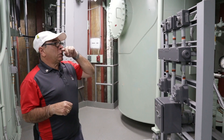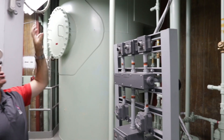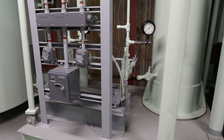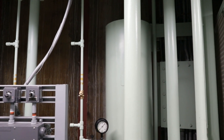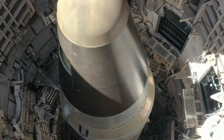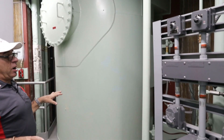This here is more pneumatics. This is what's going to start that generator I'm going to show you later on a different level. The generator uses air pressure to turn it over to get it started instead of like a battery or electricity. So that's what this is for. This is the diesel tank.